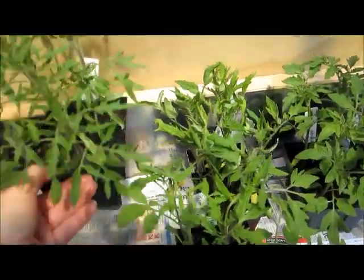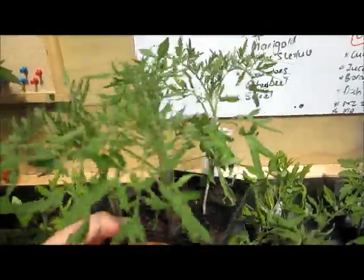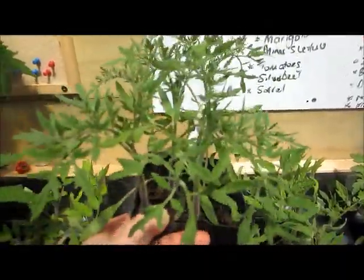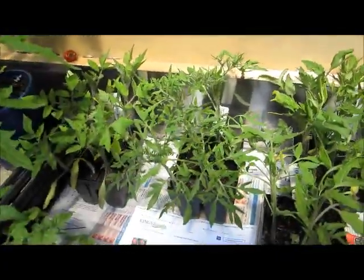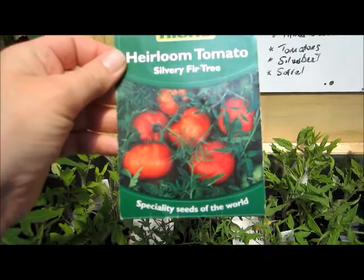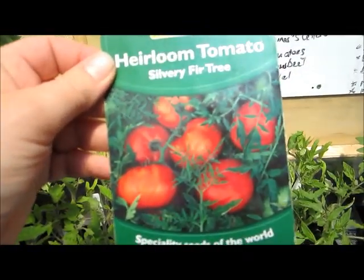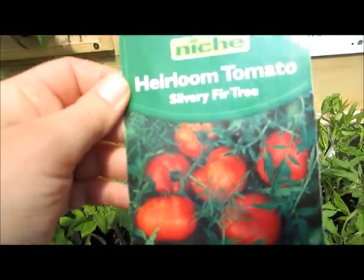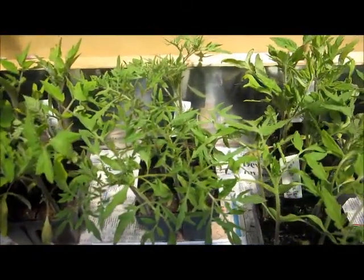I've also got some Silvery Fir, which is a Russian heirloom. The plants often look a bit weakish — they're not particularly stocky plants and they've got very feathery leaves. However, they do produce quite large tomatoes but need staking because the weight of the tomatoes tends to pull the plant over. Last year my plants grew to probably about 30 or 40 centimetres high.